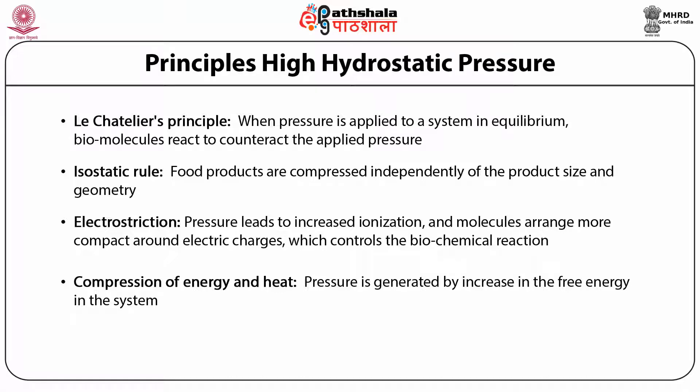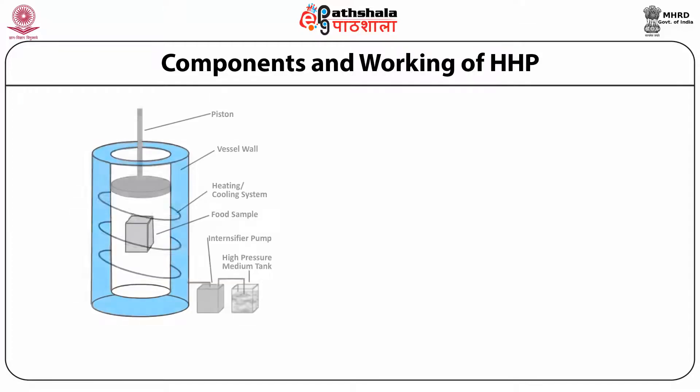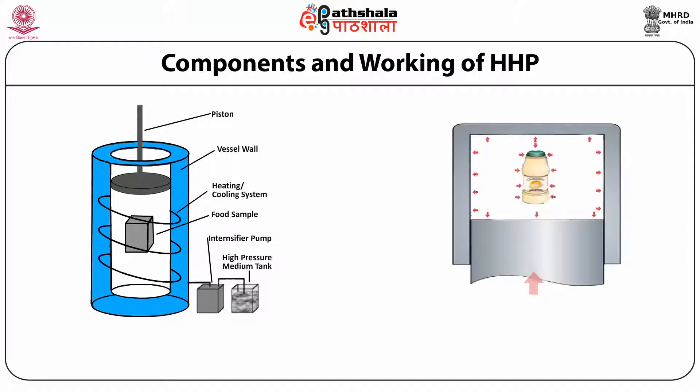Each food compound has a specific heat of compression, and hydrostatic pressure is generated by the increase in free energy in the system. This can be achieved by physical compression during the pressure treatment in a closed system by mechanical volume reduction. All these principles together explain the working of high hydrostatic pressure processing components.